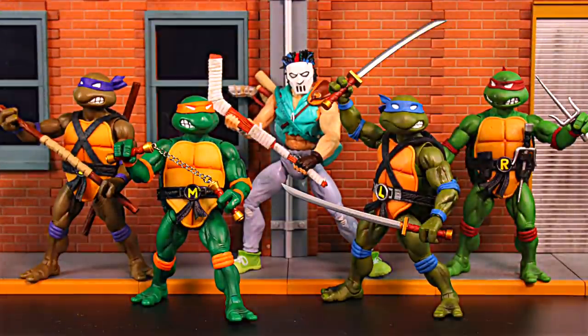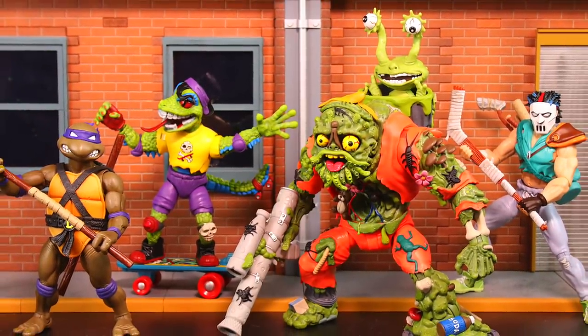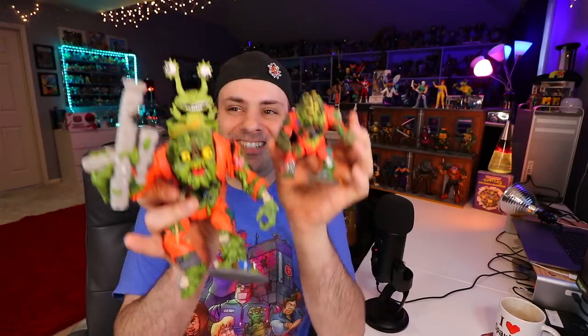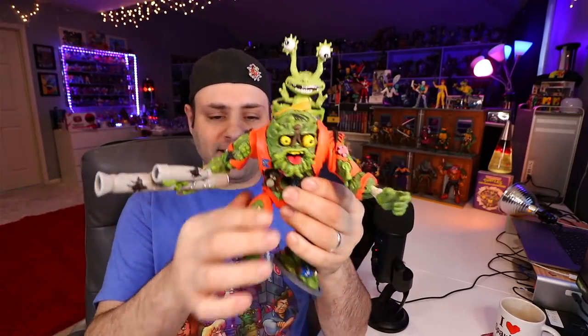Don't these look fantastic? These are the Super 7 Ninja Turtle Ultimate figures. I'll put a link in the description if you guys are interested. The Ultimates make the originals feel so small. I really don't have many complaints with these — these are pretty fantastic.